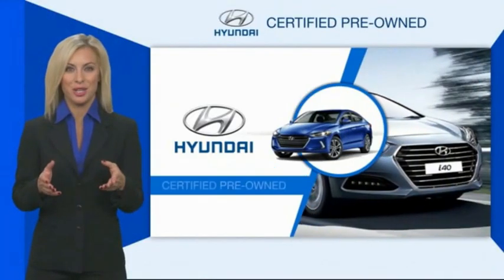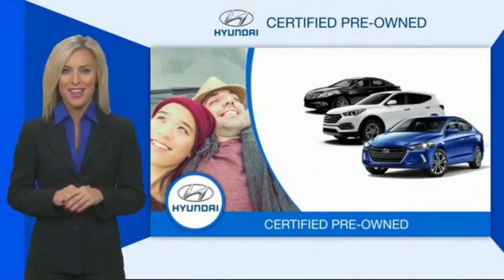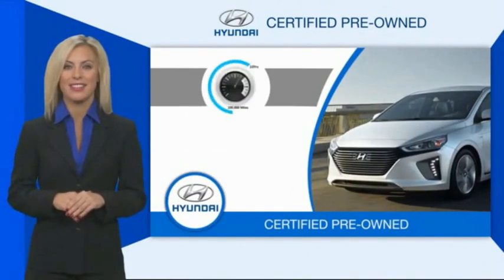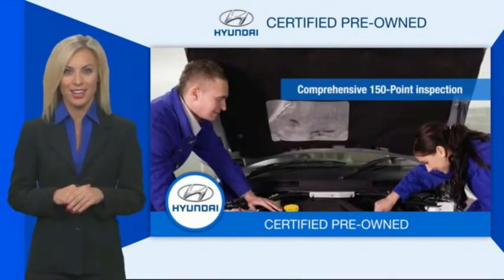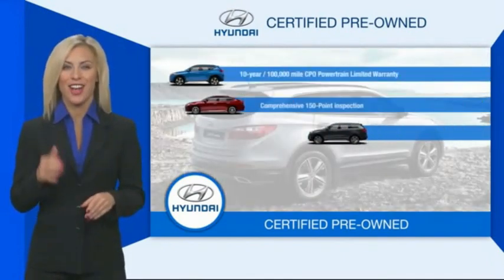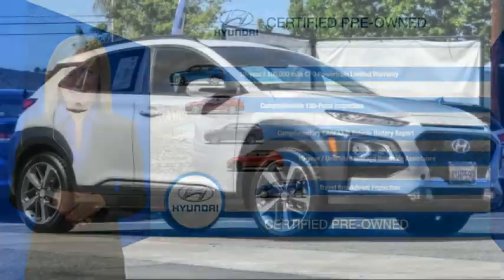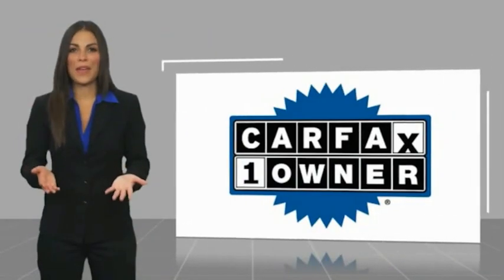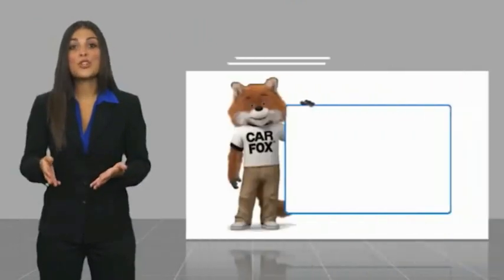Hyundai Certified vehicles will provide you the confidence you desire in your next vehicle. All certified Hyundais come with a limited powertrain warranty, a comprehensive inspection, roadside assistance, and much more. Contact your Hyundai dealer today to learn more about the Hyundai Certified program. This is a one-owner vehicle with the CarFax vehicle history report.